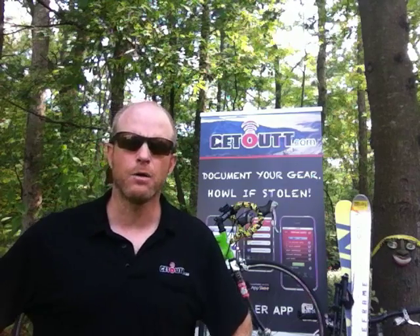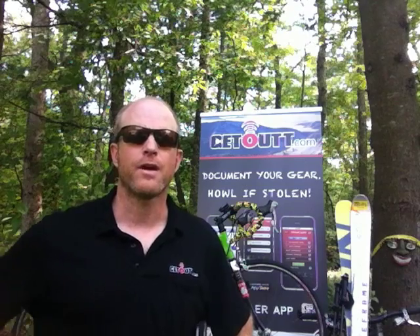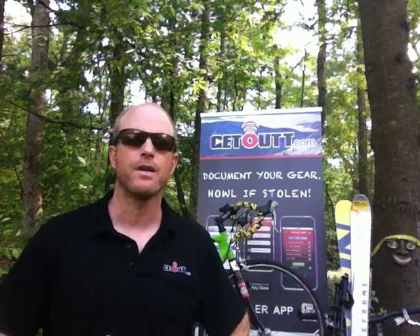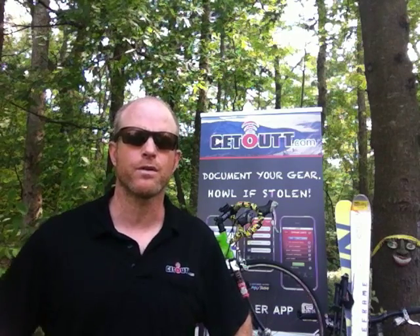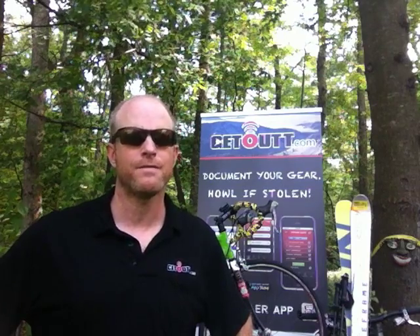GetOut.com and the Howler iPhone app are specifically designed for those who live their life on the go. They're active, outdoor lifestylers of all ages who take time to slow down and get out on the gear they love. Unfortunately, around every corner, there are thieves who steal the gear that keeps us outside and living a healthy, fast lifestyle.